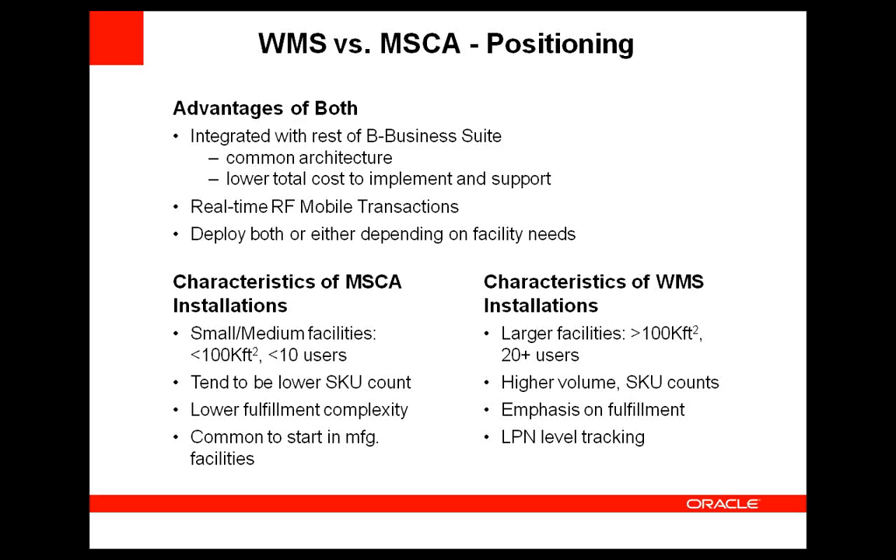Thank you, Mike. I really appreciate that overview of the differences between the two and how they fit. We're now going to shift over to Amin Sikander from GAIA Global Technologies, who will be walking us through a little more detail on WMS and MSCA.